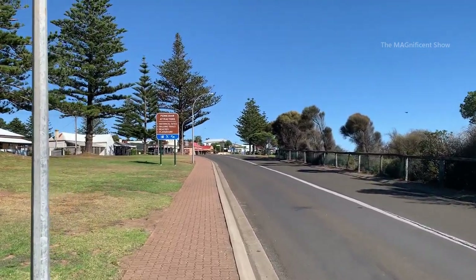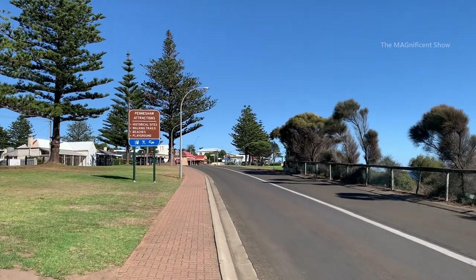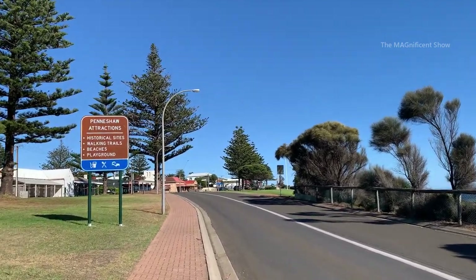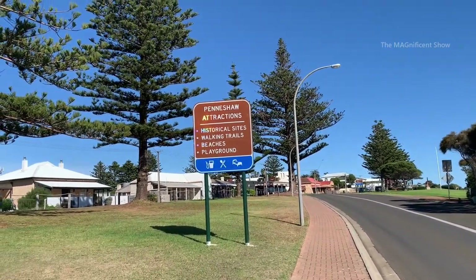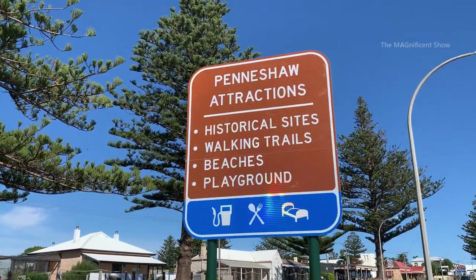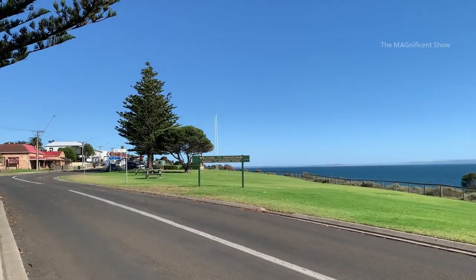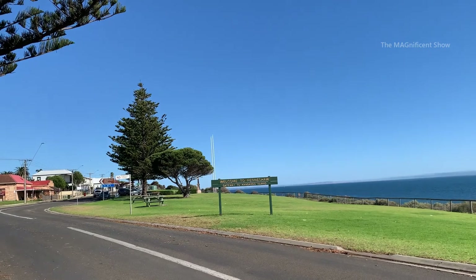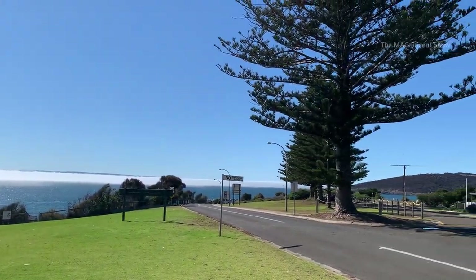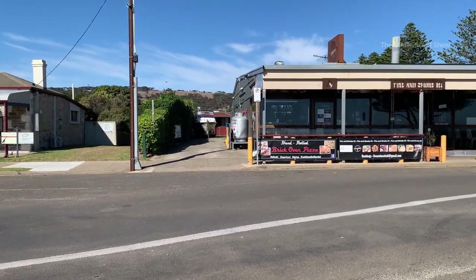It is very nice and cool here guys. You can see the attractions in Penny Show mentioned here, the place in Kangaroo Island where I am currently is the ferry terminal. That is the ferry terminal where all the ferries come into Kangaroo Island. When we walk like 5 minutes from there, we can reach the accommodation we are staying at.